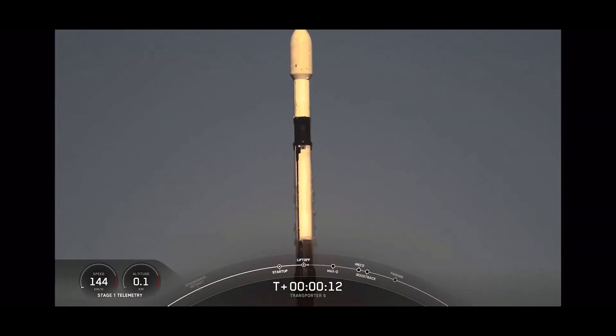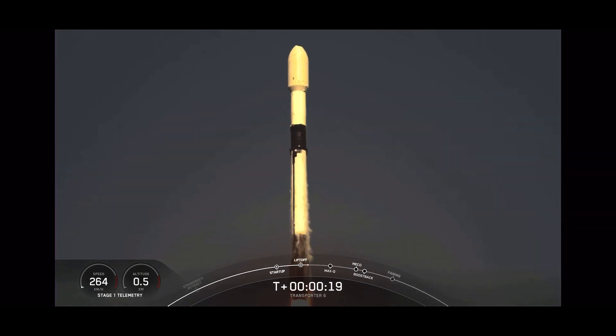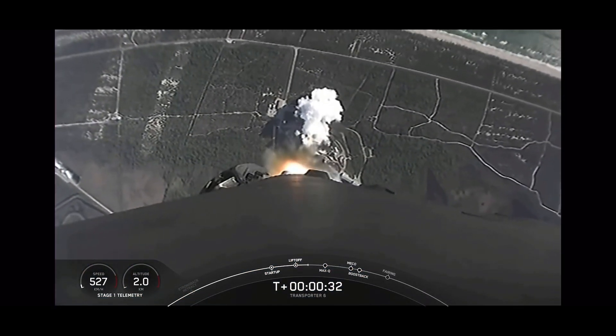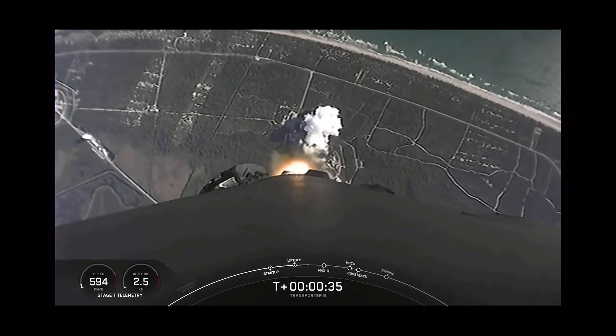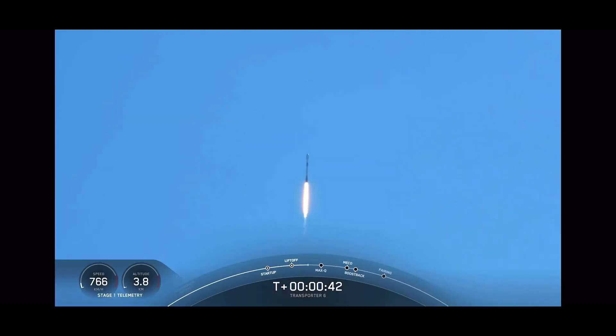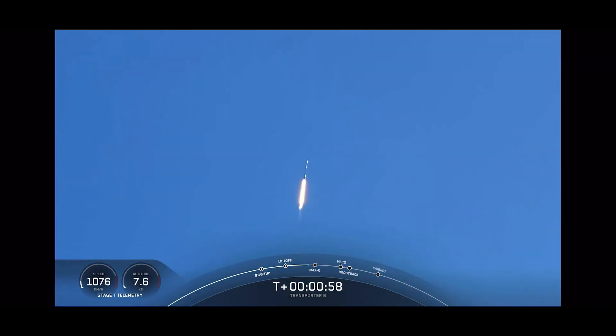Downrange tracking confirmed. Stage 1 chamber pressure is nominal. For just about 40 seconds into flight, Falcon 9 is clearing the tower at Space Launch Complex 40 and making its way to orbit. We are currently throttling down the Merlin 1D engines on the first stage in preparation as the vehicle goes supersonic. Maximum aerodynamic pressure is the point when the highest stresses are experienced by the vehicle during the ascent.